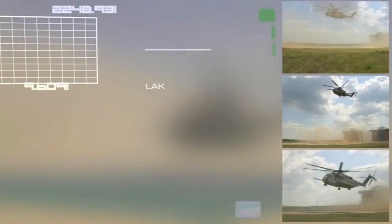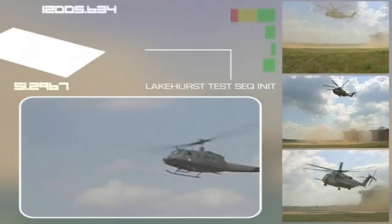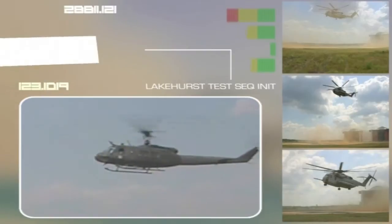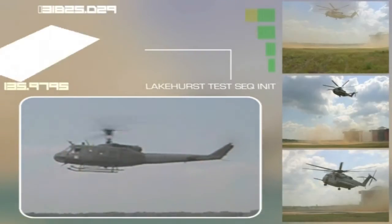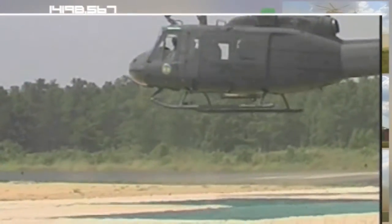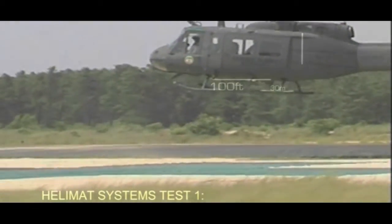In U.S. Marine Corps trials at Navarre Lakehurst, New Jersey, the Marines put the Sea Gear Tactical Halimat through rigorous tests. Can the Sea Gear Tactical Halimat become entangled with rotors? The test pilot used a UH-1 Huey and flew around the perimeter of a 100ft by 100ft (30m by 30m) 25-segment Sea Gear Tactical Halimat, attacking the mat and attempting to lift it and rip the joining and pegging systems apart.